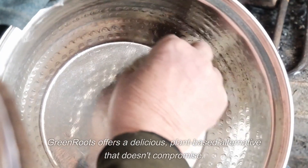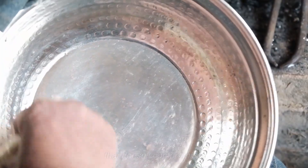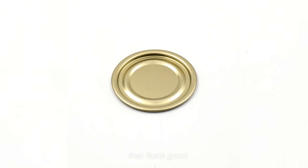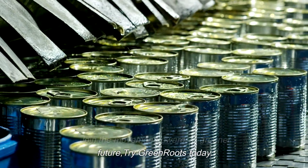Green Roots offers a delicious plant-based alternative that doesn't compromise — nutritious, sustainable, and irresistibly tasty. Green Roots is food that feels good. Join the movement towards a greener future. Try Green Roots today.